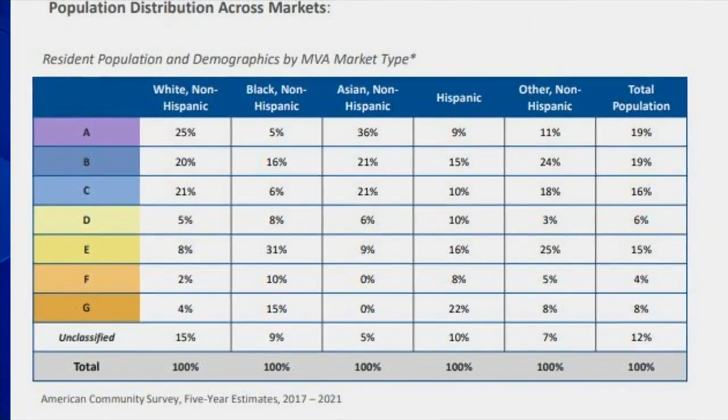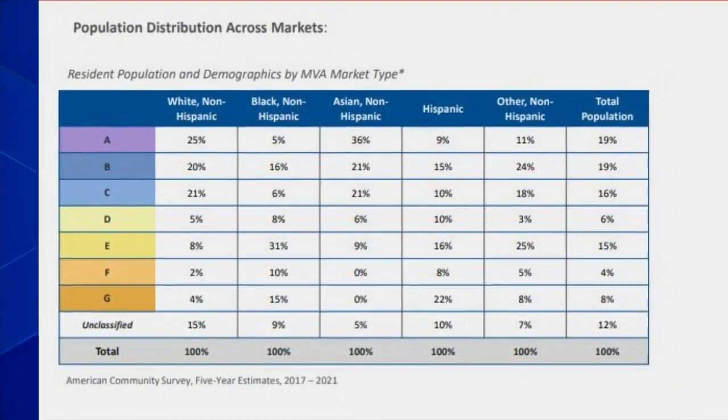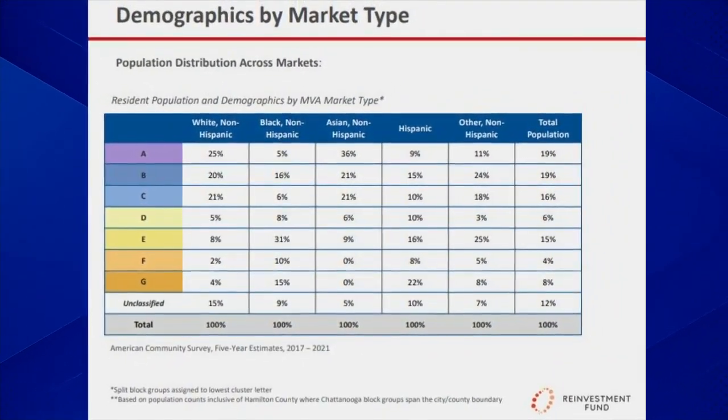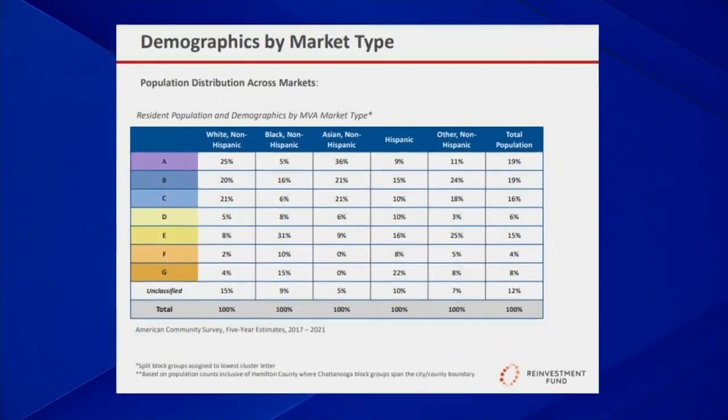The analysis showed disparities between race, and Kelly's administration lists these findings as key data points. It shows 66% of white, non-Hispanic residents live in the strongest three areas, and 64% of Black, non-Hispanic residents live in the weakest four areas.